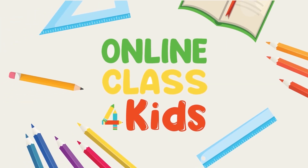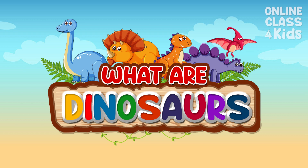Online Class for Kids. Grow and learn here at Online Class for Kids.